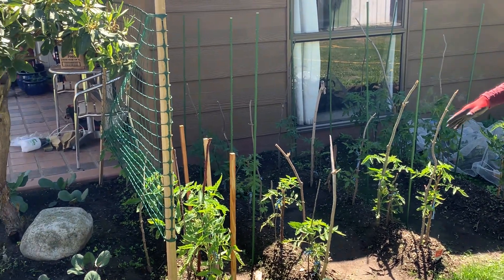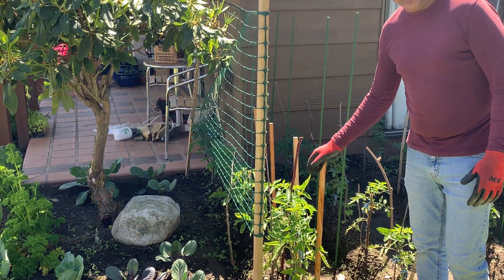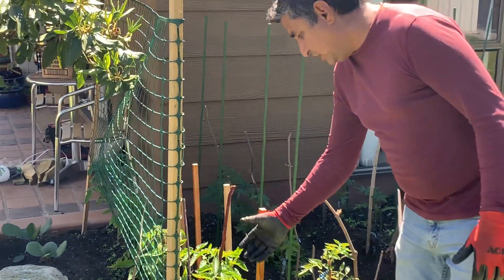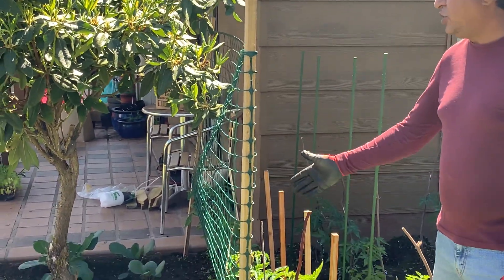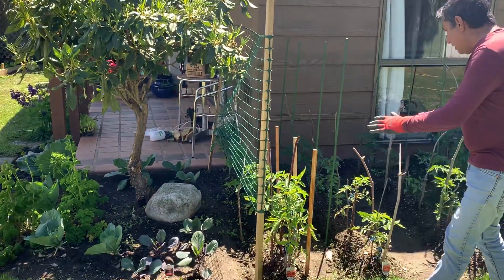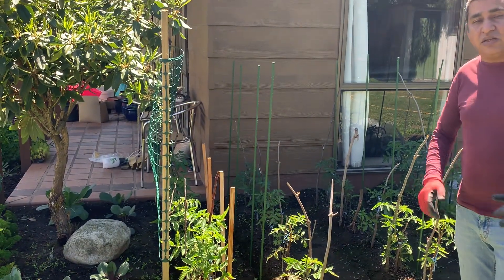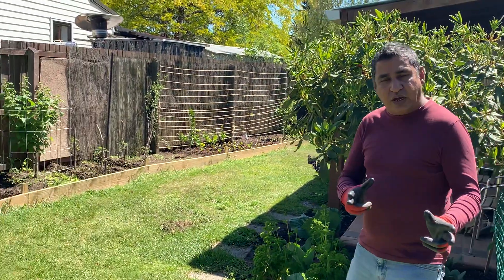This is really maturing nicely with time. These Italian Roma ones are vines, not just plants, so that's why we put a net on the side. Once they reach the height, we'll start tying strings to make sure the vines are going up nice and smoothly. So that's the tomato patch update done.